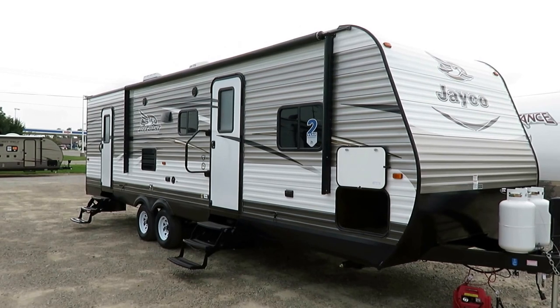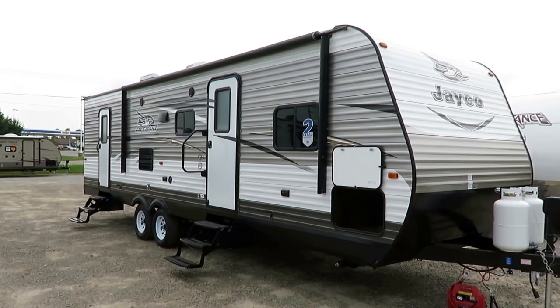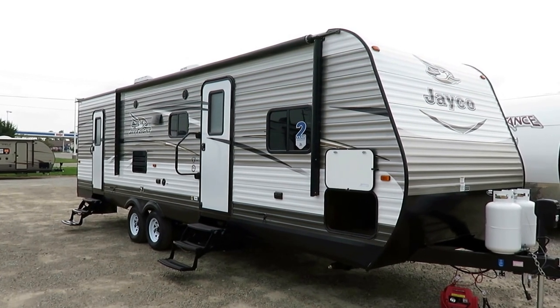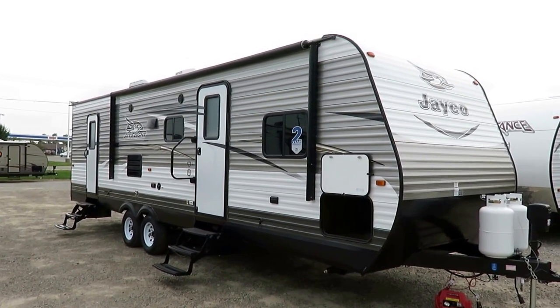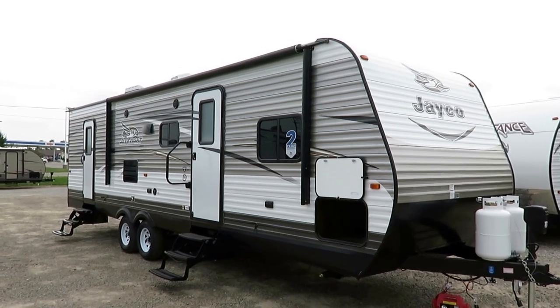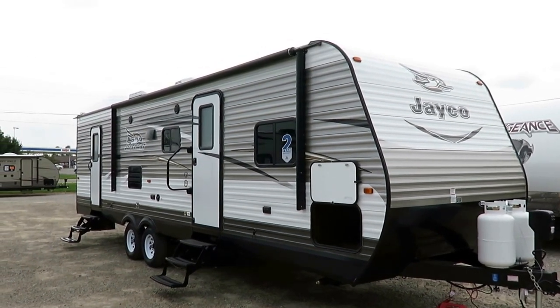Jayco builds so many J-Flights that just the J-Flight sales alone from Jayco trump entire other companies — fifth wheel, travel trailer, motorhome, pop-up combined — they still sell more J-Flights. It is by far and away the king of the market.